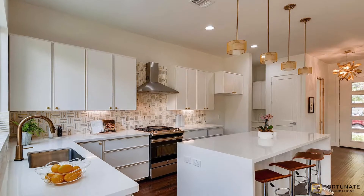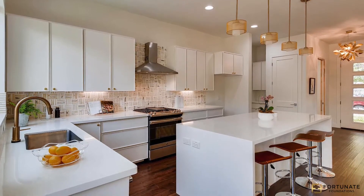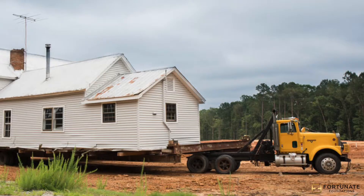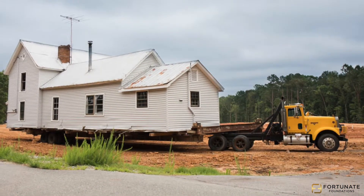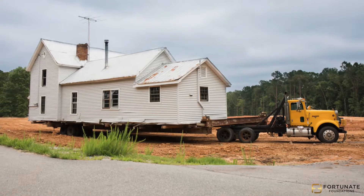And what becomes of the waste produced during the construction? We partner with a company that uses Zen Robotics to sort the waste, allowing for a certified recycling rate of 85%. When Fortunate Foundations finds a lot that would be best utilized by removing the existing home, demoing it and putting it in a landfill is not our first option — it's our last.